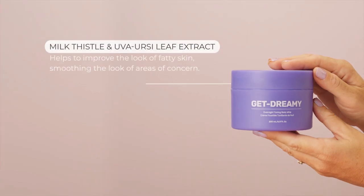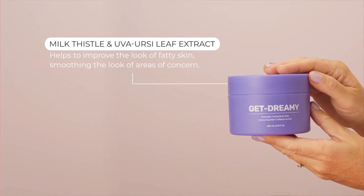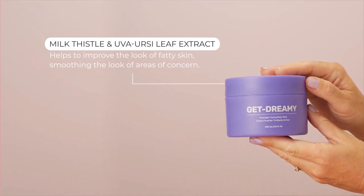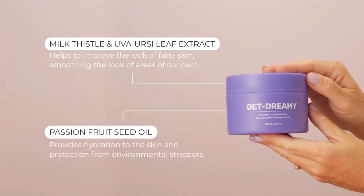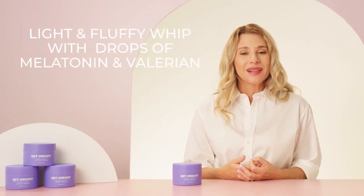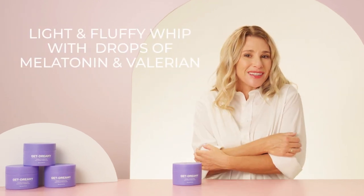And we know it's what's on the inside that counts. So in order to make Get Dreamy as effective as possible, we used ingredients like milk thistle and uva ursi leaf extract, which help to improve the look of fatty skin, smoothing the look of areas of concern. And passion fruit seed oil, which provides hydration to the skin and protection from environmental stressors. Get Dreamy is a light and fluffy whip that has drops of melatonin and valerian to get you snuggled right in.